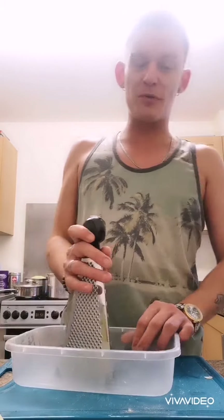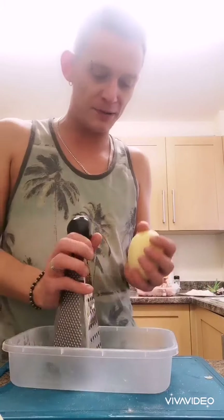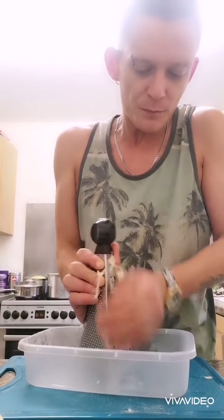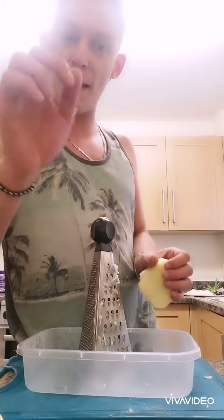Now we're going to make the pratky. This is so easy — it's almost like a hash brown but the Ukrainian way of doing it. Basically all you've got is your pre-peeled potatoes and you're going to grate them. Just grate all your potatoes into a bowl.